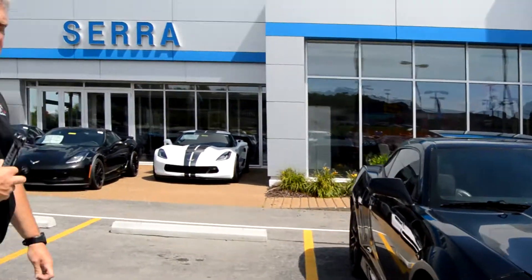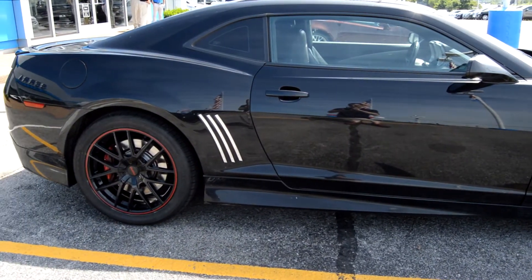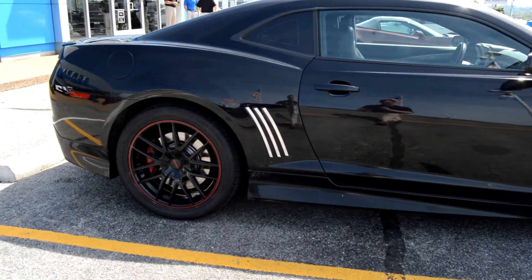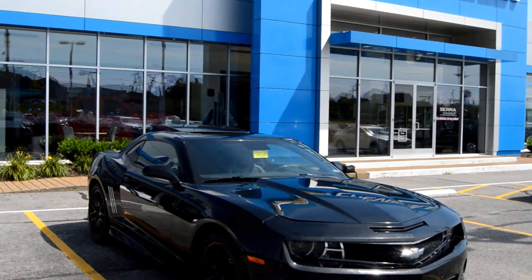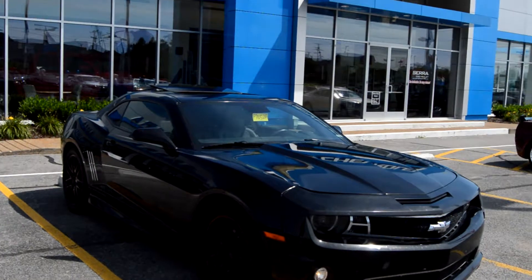But other than that, I took the opportunity to run it down the road and see what it'll do. And it's still a 2SS Camaro with 426 horsepower and that 6.2 V8. A lot of fun in this car yet to be had. Just needs some TLC.